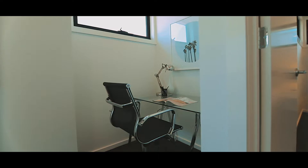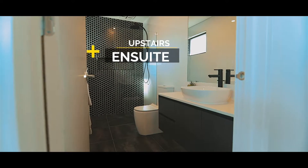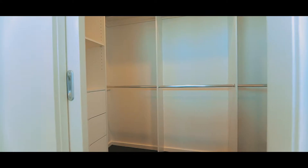Each bedroom has its own high-end ensuite. The property also affords ducted heating and air conditioning, ample storage, and a single lock-up garage with direct entry to the home.